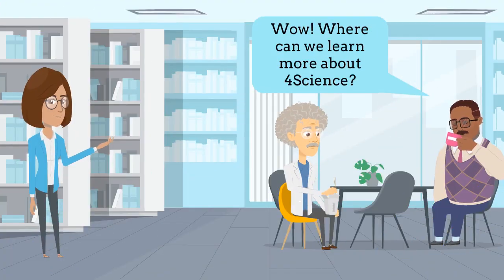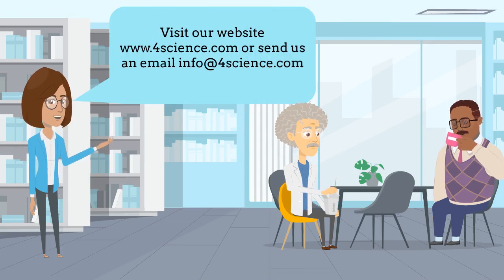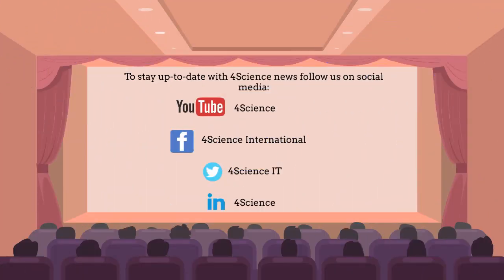Where can we learn more about 4Science? Visit our website 4science.com or send us an email at info@4science.com. To stay up to date with 4Science news, follow us on social media: YouTube 4Science, Facebook 4Science International, Twitter 4Science IT, LinkedIn 4Science.